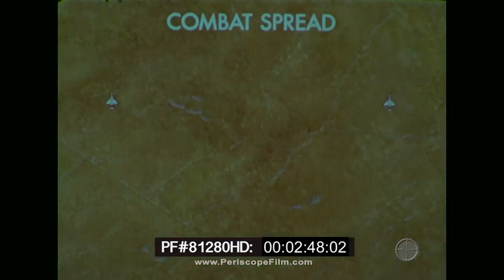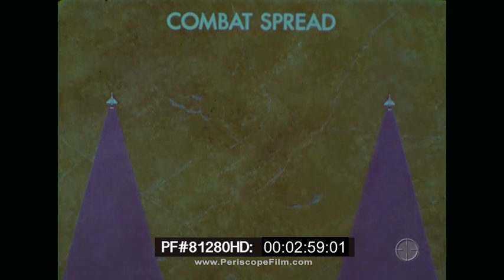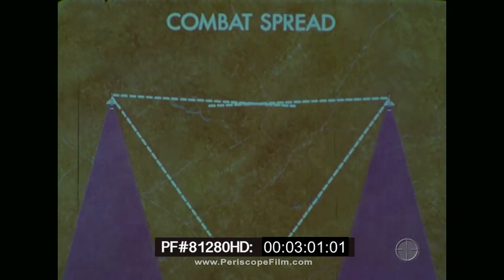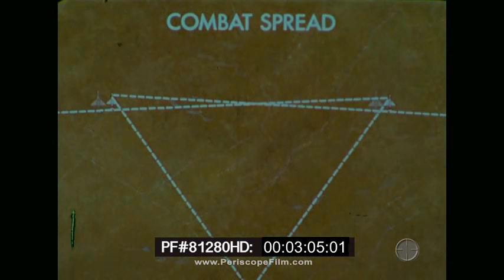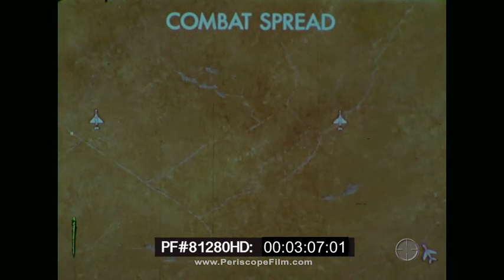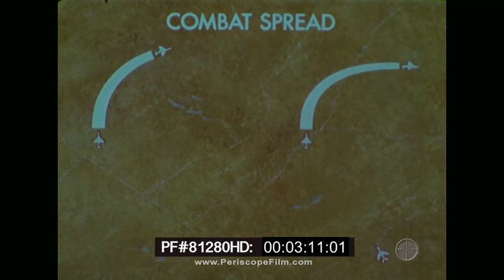Combat spread affords advantages unavailable in any other type of formation. Maximum visual coverage is afforded. Although each pilot has his six o'clock blind area, the spread distance helps each pilot to keep the other man's six in sight.